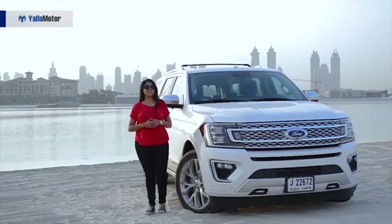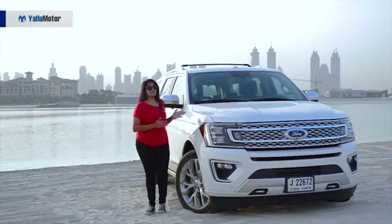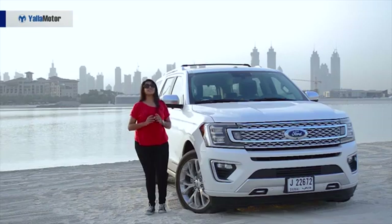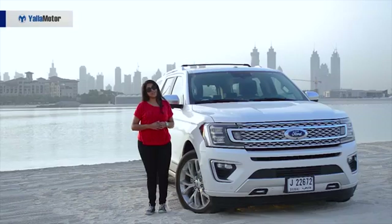Meet the 2018 Ford Expedition. It is the definition of the word big. So if you're someone who is into big things and big cars, the Ford Expedition is definitely for you. Look at it — it is huge. So let's show you what this is all about.